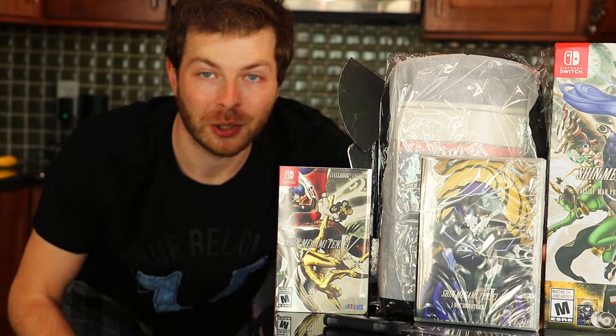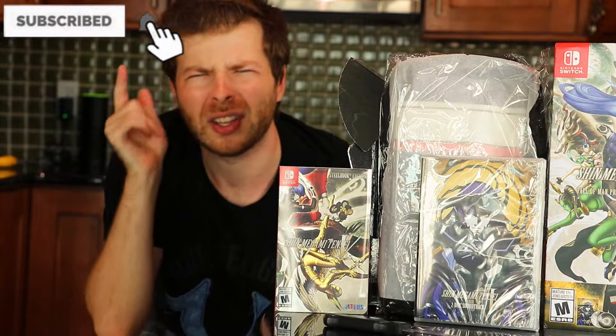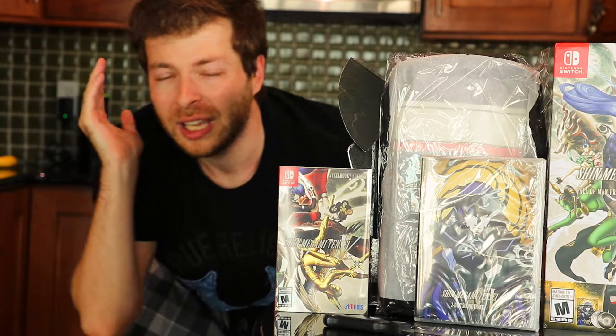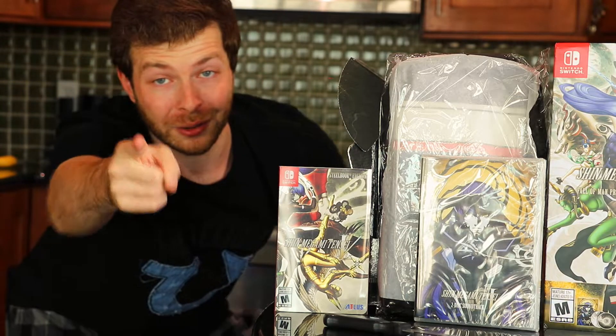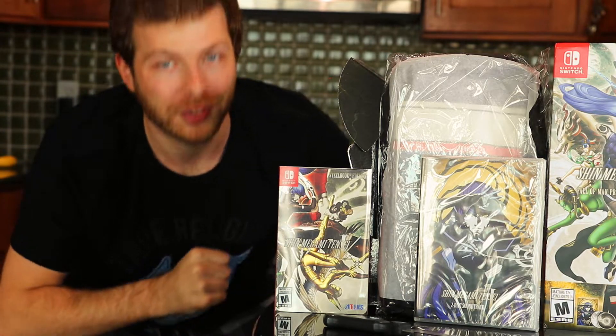Thank you all so much for watching today's video. If you guys enjoyed it, don't forget to smash that like button, subscribe to the channel, and hit that notification bell to never miss a single upload. It's been VSips — I hope you enjoyed the content. We have lots of SMT5 content coming soon with the big release, lots of new videos and much more content provided for you. Thank you all so much for watching, I really appreciate it, and I hope you have yourselves a damn good one everyone. Peace.